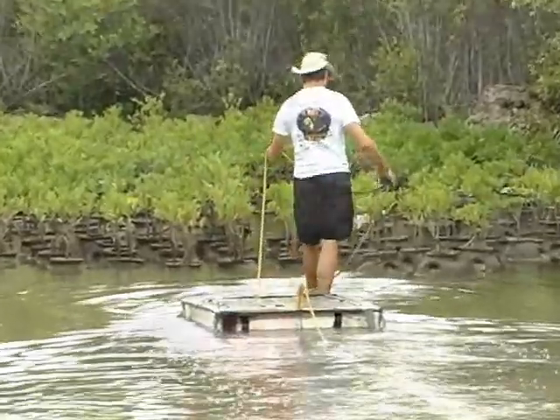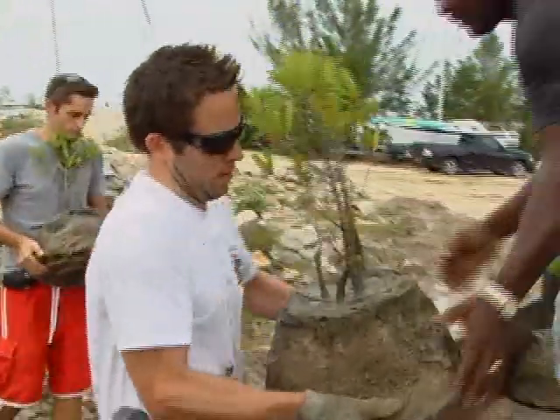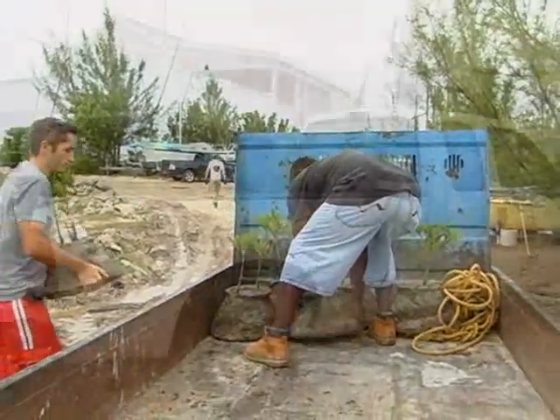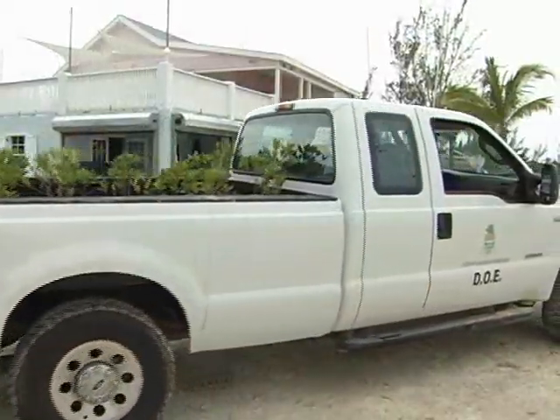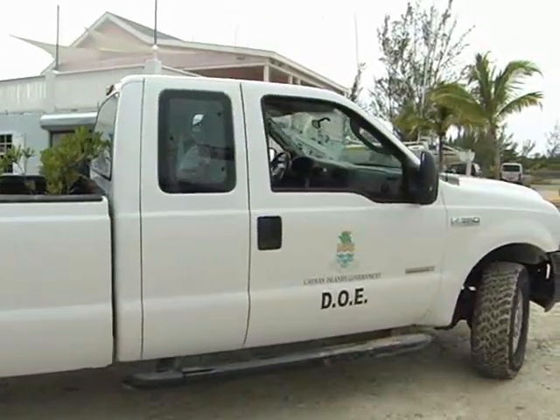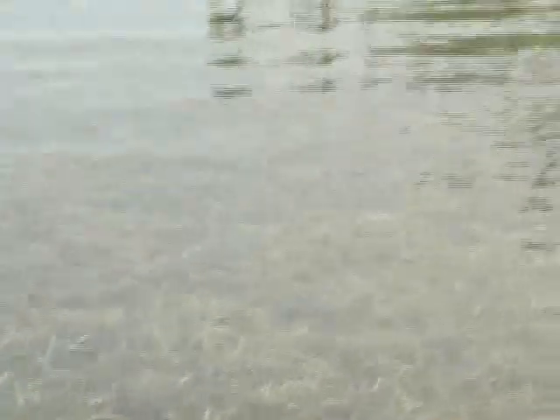Everything's finished. It's basically lifting up the units from the nursery here, loading them onto trucks, and physically carrying them out to the predefined sites. We're making mangrove islands rather than doing something linear, trying to keep it natural — doing clumps of mangrove islands, which we hope will establish and eventually expand out.